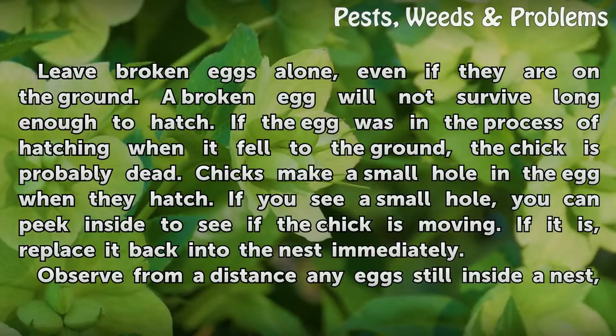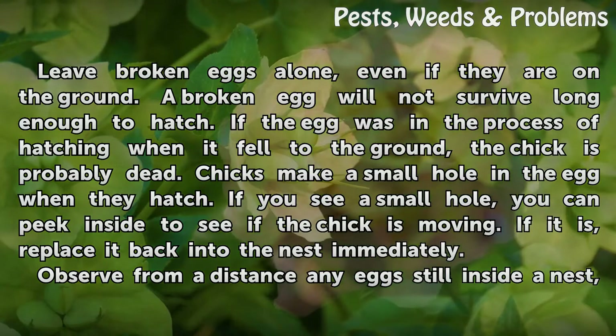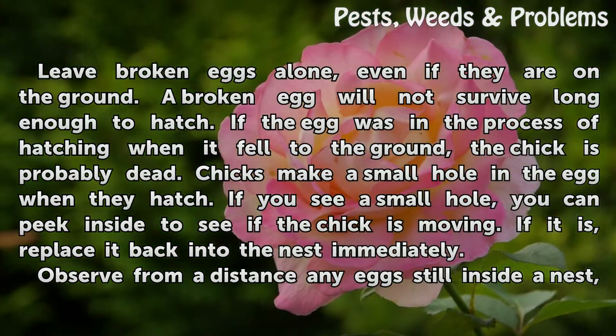If the egg was in the process of hatching when it fell to the ground, the chick is probably dead. Chicks make a small hole in the egg when they hatch. If you see a small hole, you can peek inside to see if the chick is moving. If it is, replace it back into the nest immediately.